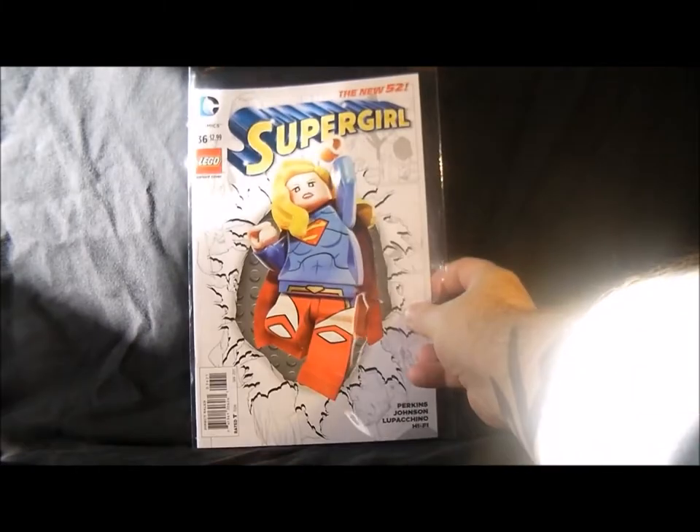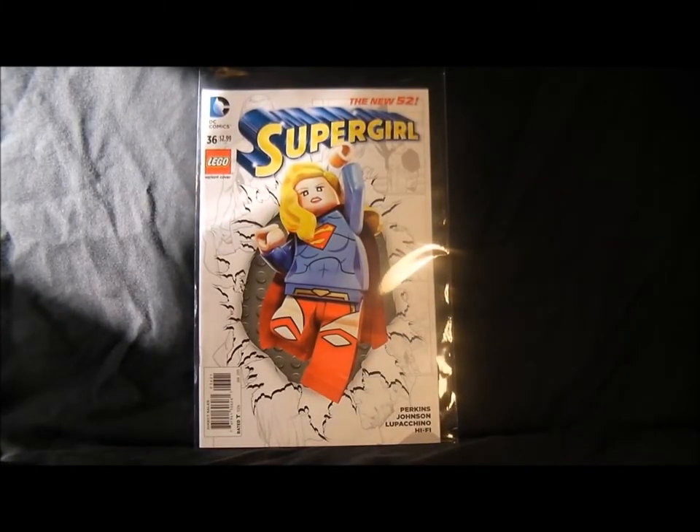Next up is Supergirl number 36 — this isn't actually too bad. I bought the last couple because there were some variant issues, but I'm not going to carry it on. Not too bad though.